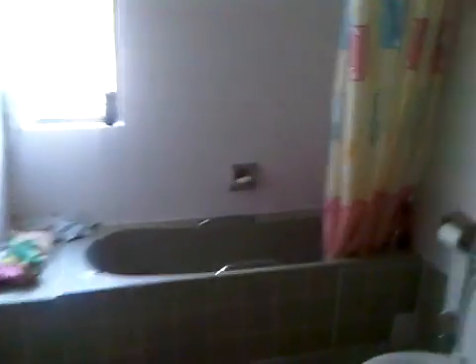This is the bathroom. Nice shower. I love that you had a nice bathroom last night, didn't you?